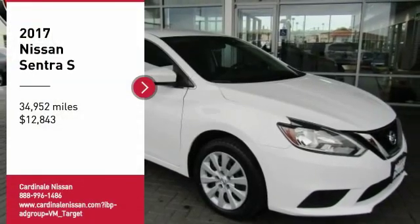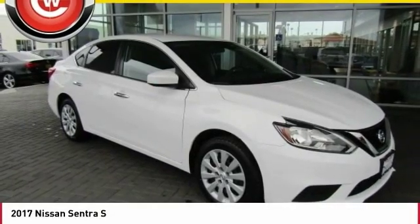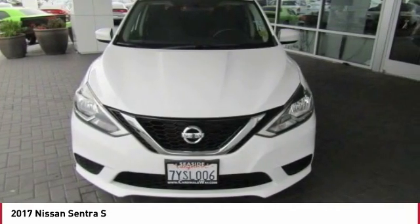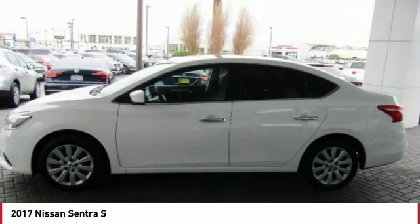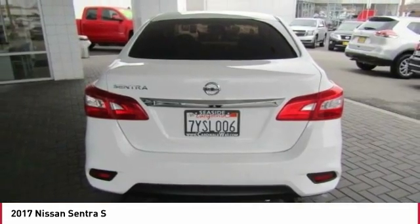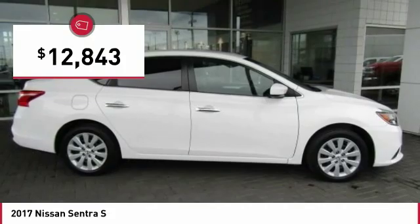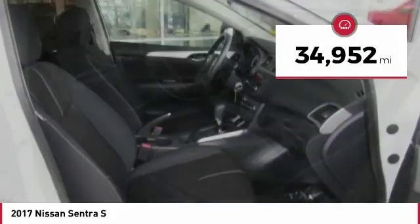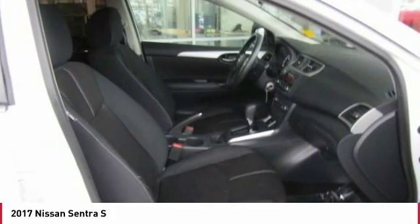Looking for the right vehicle? Check out the 2017 Sentra. With its spacious and versatile interior and stellar fuel efficiency, the Nissan Sentra is the obvious choice for anyone who wants to enjoy a stylish and comfortable ride, and is priced below $15,000. This vehicle has less than 35,000 miles. Here are some of this vehicle's great options.